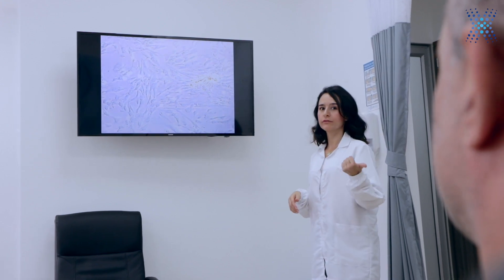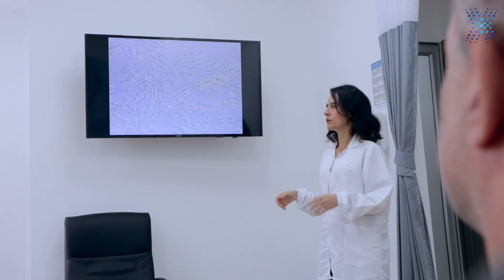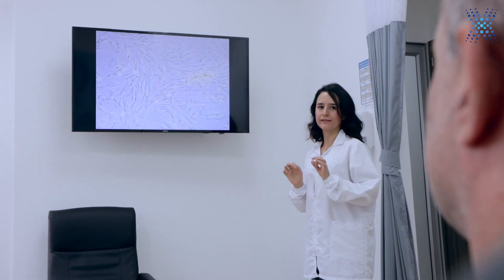Anytime you come for a therapy the lab team is always available to help you, and anything you want to know about our treatment we will be very happy to share and explain. Something amazing is that in the IV room we have a large TV connected to the microscope, so when the Biobank team is working and patients are in the IV room they are actually able to see how their cells and therapy are being prepared.